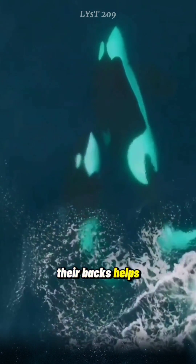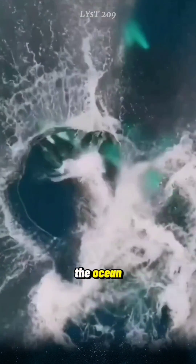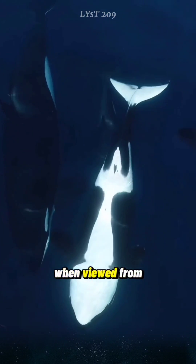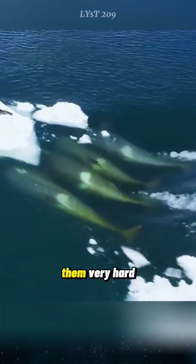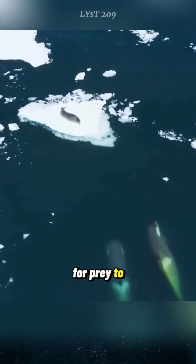The black on their backs helps them hide when viewed from above, blending into the dark depths of the ocean. The white on their bellies helps them blend into the light when viewed from below. This coloration makes them very hard to see from beneath, making it difficult for prey to detect them.